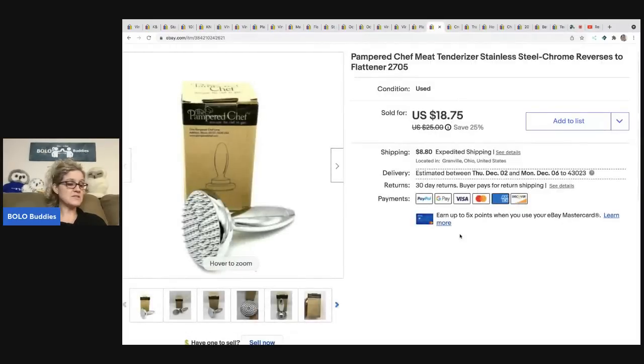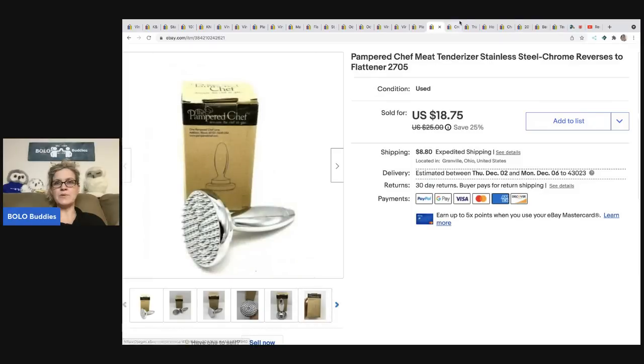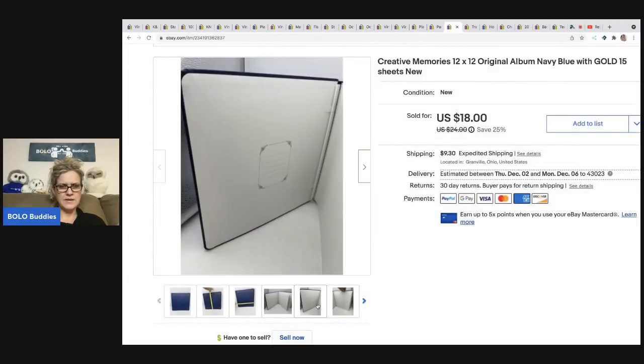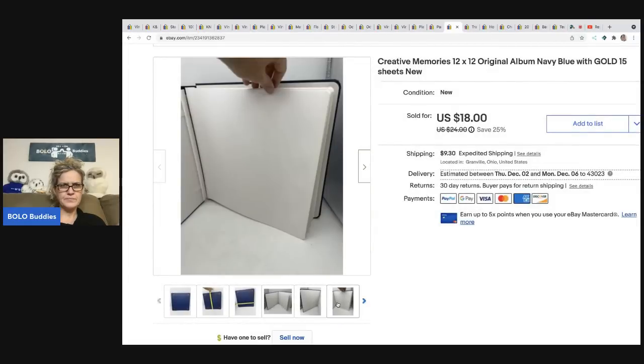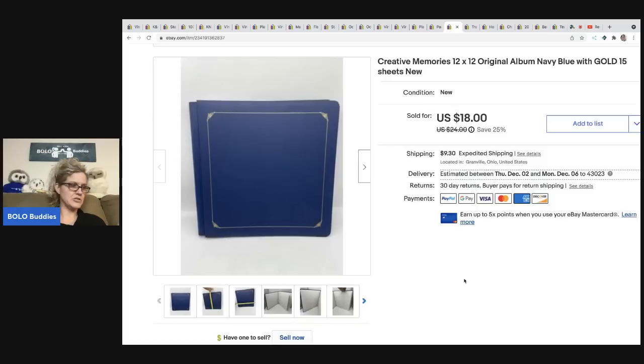The next item is this Pampered Chef meat tenderizer. I picked this up at a garage sale for three bucks, took a best offer of fourteen dollars, and the buyer was all in for twenty-six forty-five. It's kind of heavy so shipping was a little more. Here's another Creative Memories album — I think it's a photo album, though people use some for scrapbooking also. This sold for eighteen dollars and the buyer was all in for thirty eighty-four.